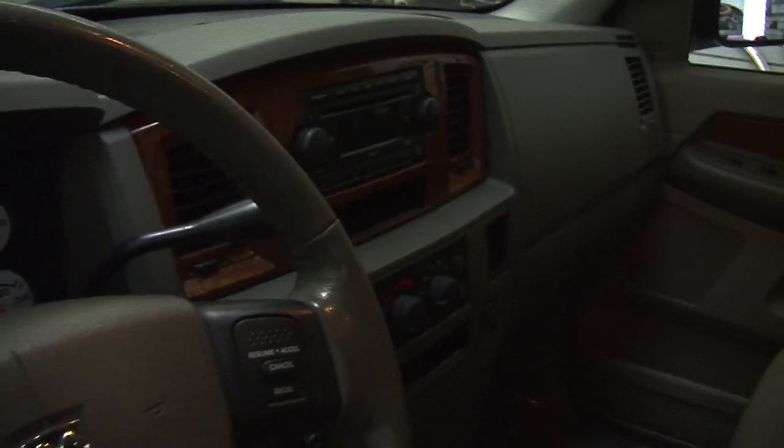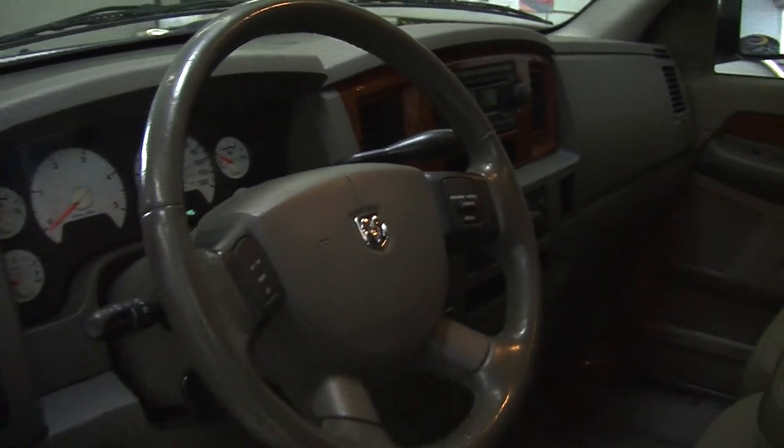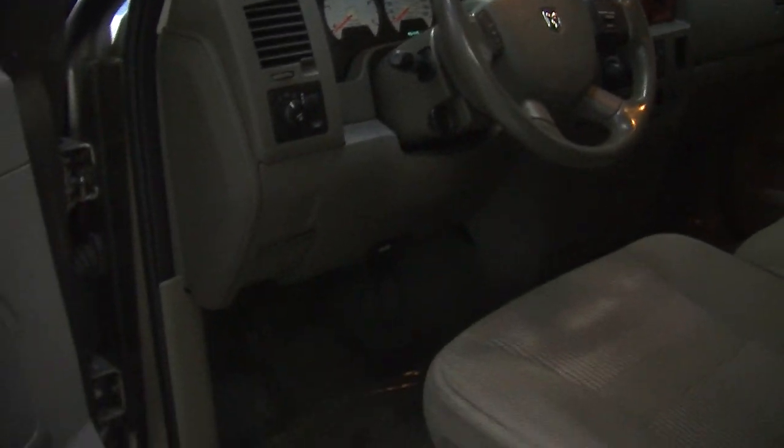It has a CD player with AM/FM radio. Integrated right in the steering wheel, it does have cruise control. It comes with all of the power options — windows, locks, mirrors, and seats.